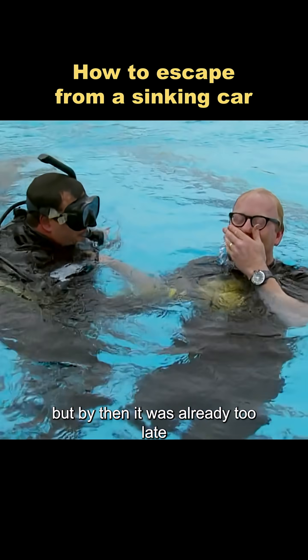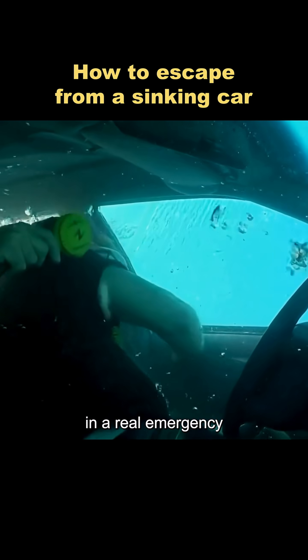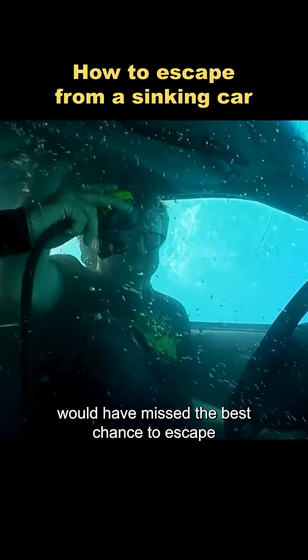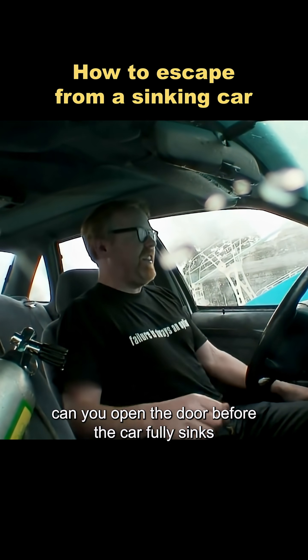But by then, it was already too late. The entire process had taken three minutes. In a real emergency, an average person would have missed the best chance to escape. So now the question is: can you open the door before the car fully sinks?